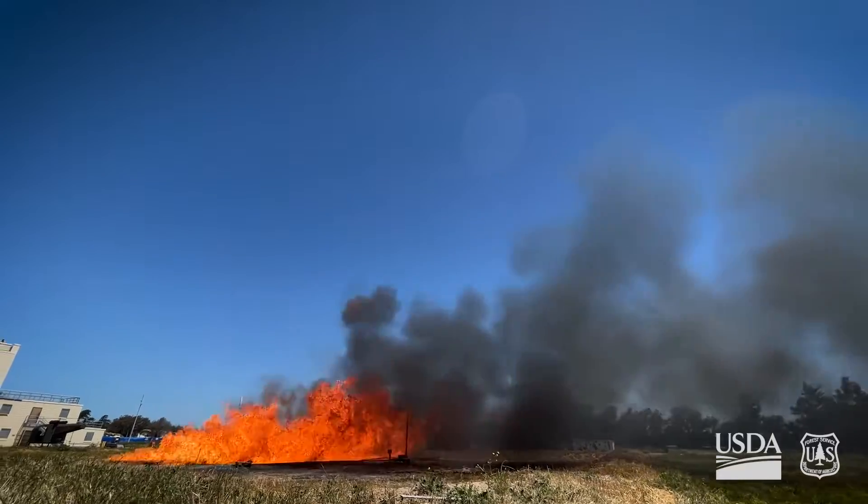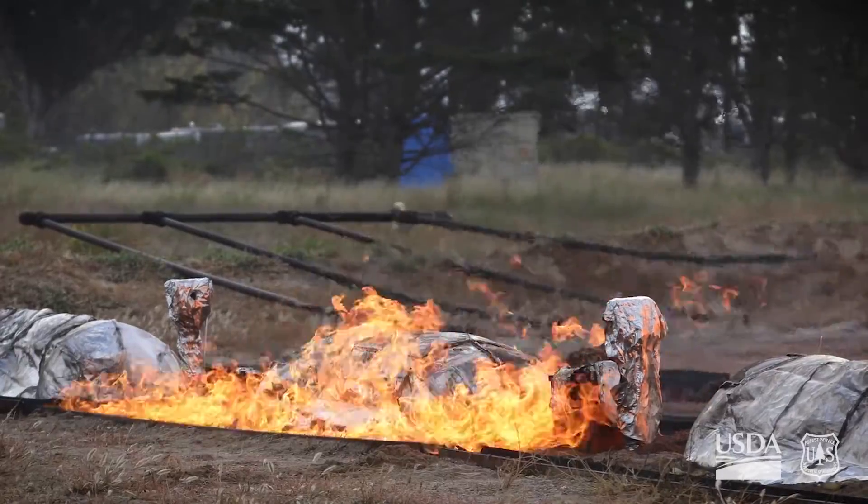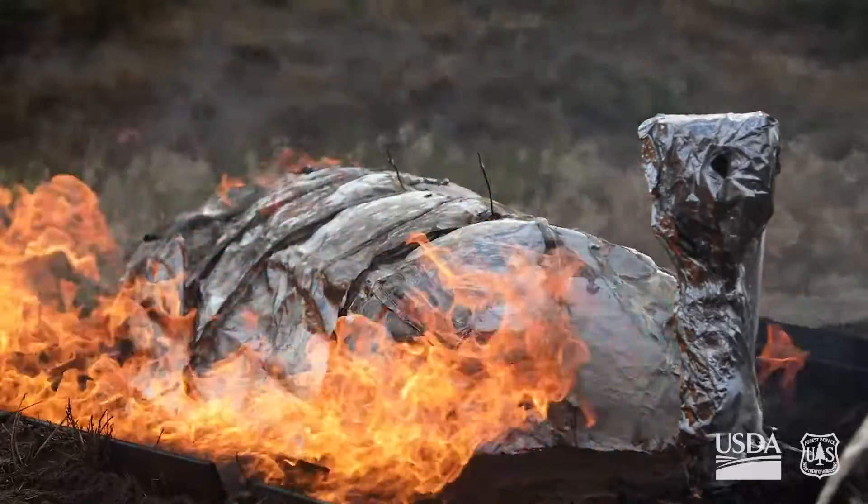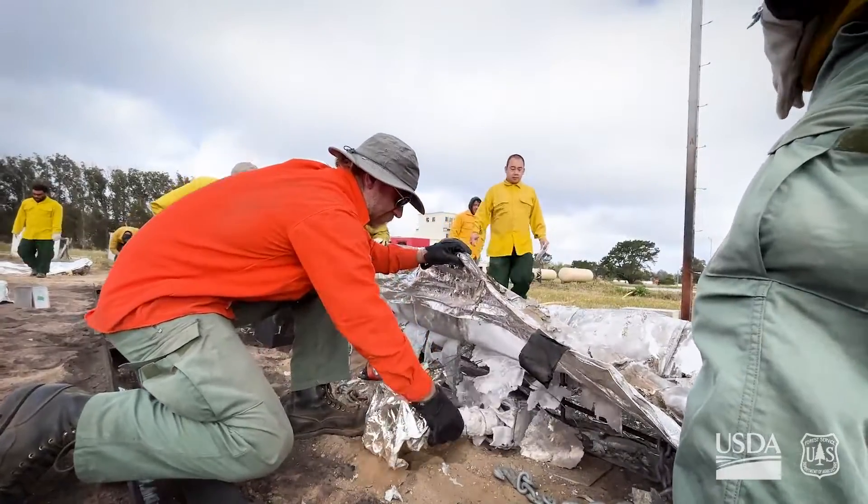This is the flame front simulator. It allows us to create and simulate a moving fire front to test different types of equipment and look at the heat exposure on those types of equipment.